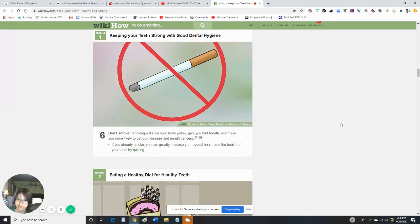Don't smoke! Smoking will stain your teeth yellow, give you bad breath, and make you more likely to get gum disease and mouth cancer. If you already smoke, you can greatly increase your overall health and the health of your teeth by quitting.